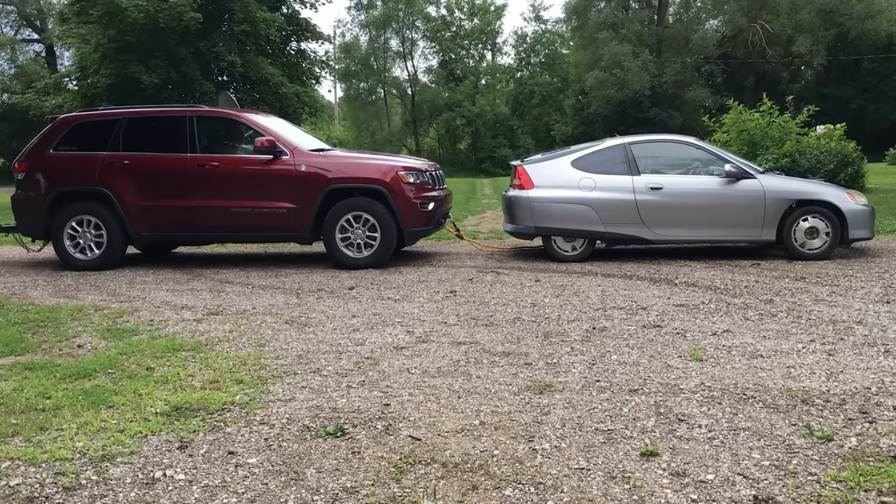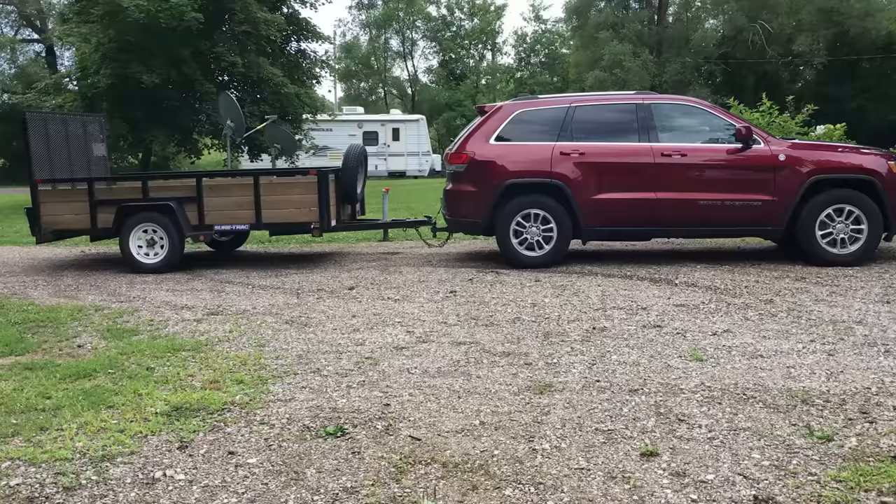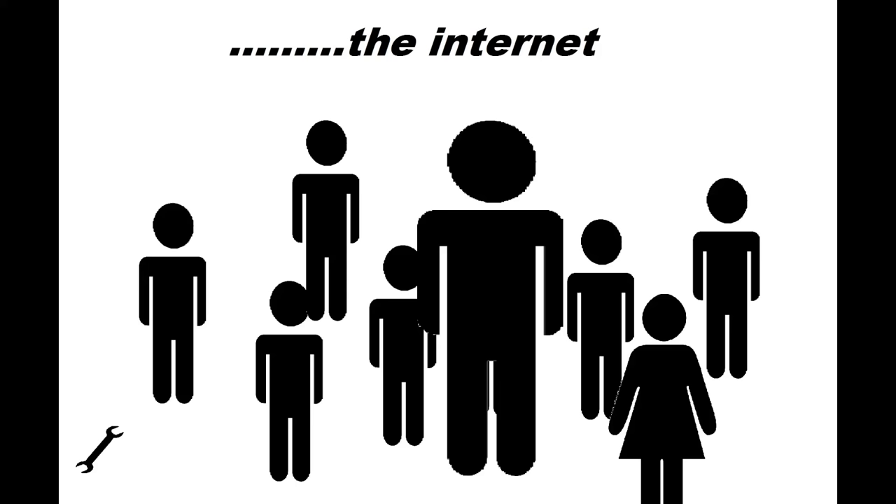If the car was equipped with a hitch, I'm pretty sure it could pull a trailer no problem. Unfortunately, there's no hitch on the car, so I did a little experiment. We do have a driver sitting in the Jeep for safety reasons, but the Jeep is in neutral. So yeah — it can pull a Jeep, and a trailer, and probably a lot more.